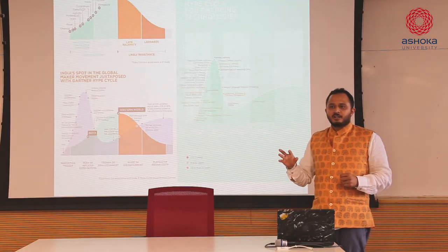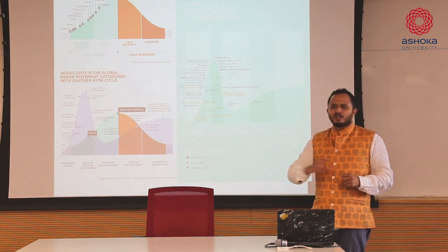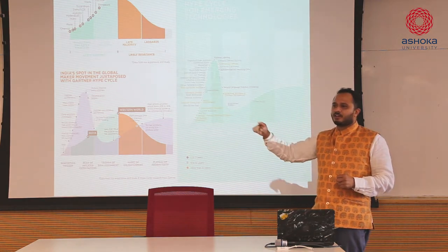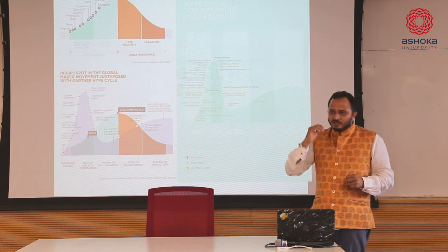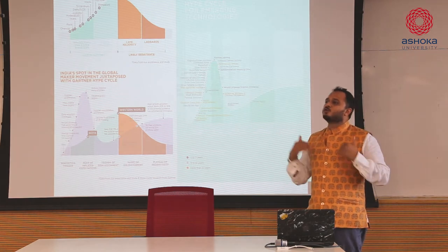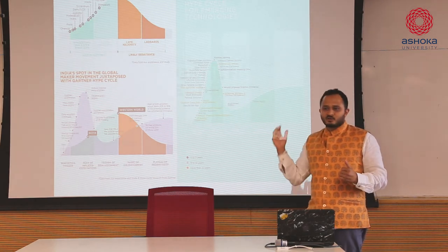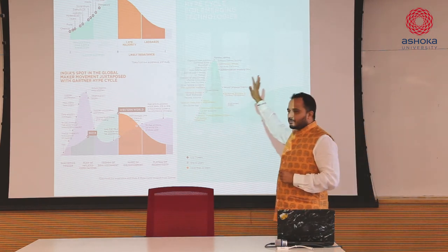If you look at some of these trending stories across the world - be it from your latest technologies of AR, VR, 3D printing, or any of these - they all go through a cycle where you're hitting those high notes and it's trending, and sometimes it's already gone and it's part of history.